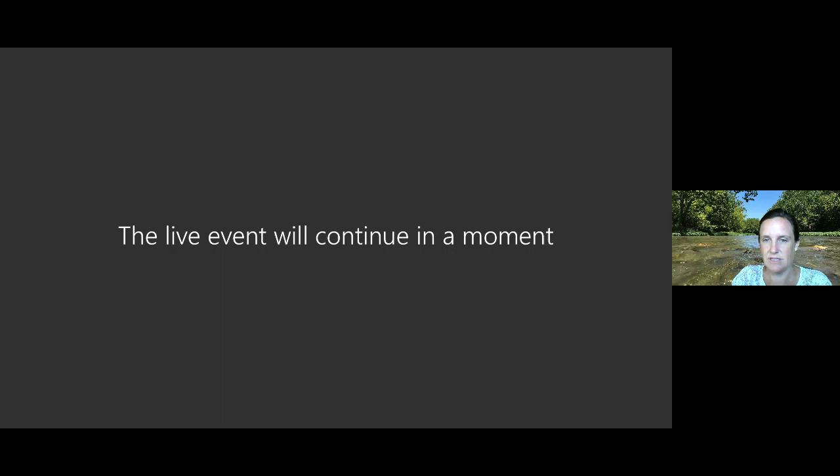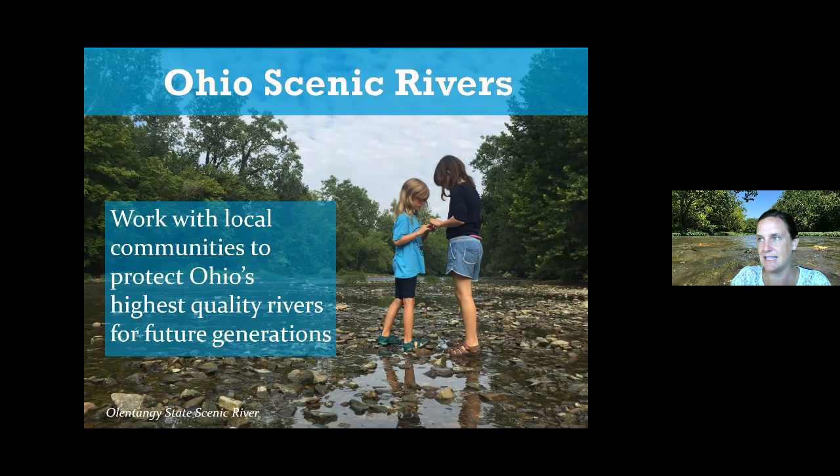In this picture behind me is the Olentangy State Scenic River. You can see the river is surrounded by trees, which is critical to its health. Many fascinating creatures live in this area where water meets land — it has a special name called the Riparian Zone. On August 27th we're doing a webinar called Welcome to the Riparian Zone. We were created in 1968, making Ohio the first state in the country to pass a scenic river law. Our mission is to work with local communities to protect Ohio's highest quality rivers for future generations.